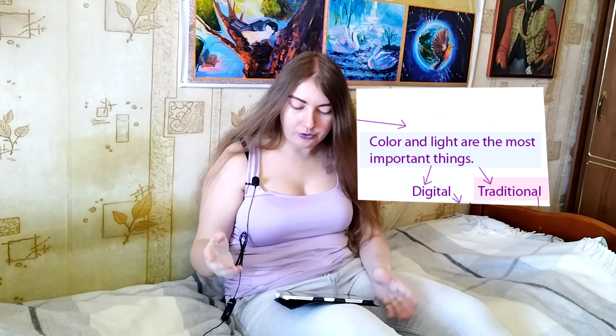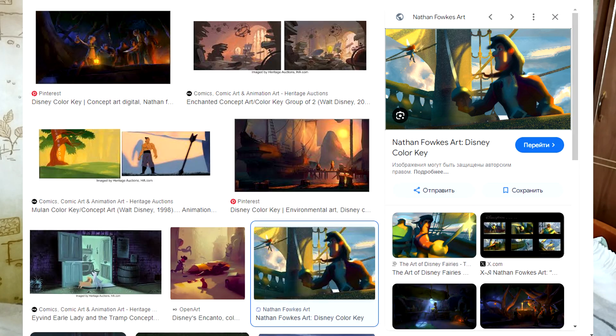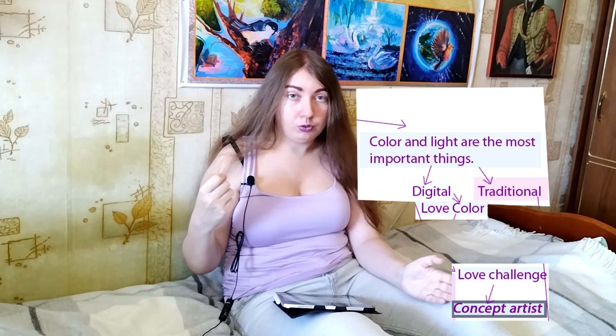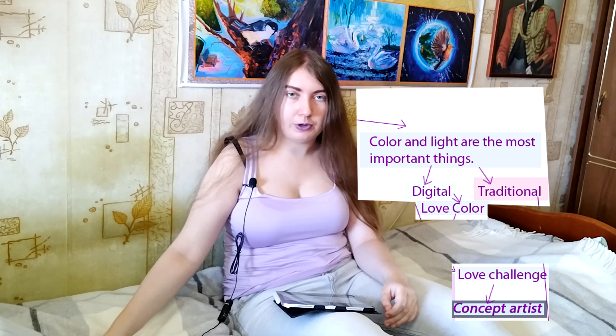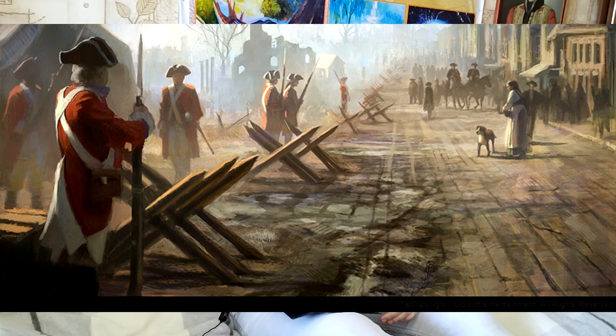If you choose digital art, you have two options. You love color and only color — this is what interests you the most. Then you can become a color key artist. But if you're a digital artist who loves color and also loves challenge — like making very complicated, interesting drawings — then you could be a concept artist. This is very difficult, but you can work in this area and develop your skills.